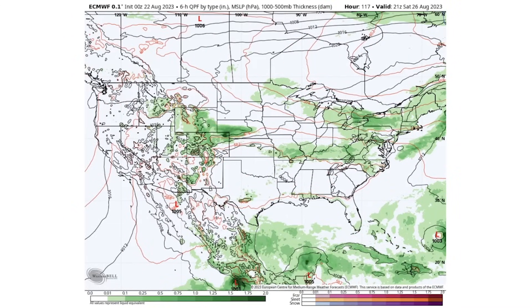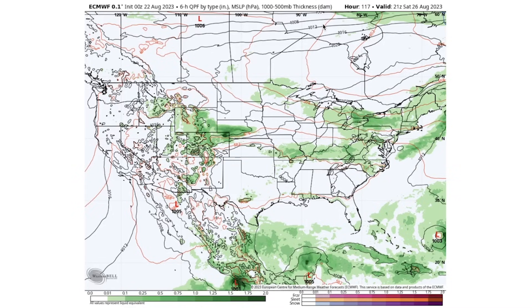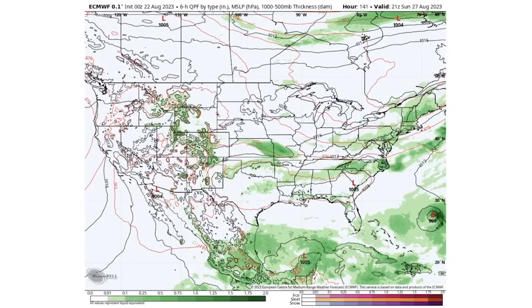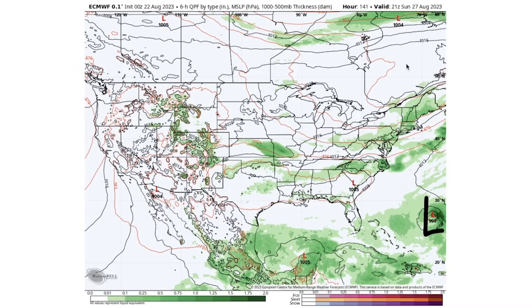Saturday looks pretty similar — activity from the Four Corner states up through the Plains, stretching a bit further south especially on the eastern end, making Saturday look a little more stormy. Sunday the 27th could see thunderstorm activity between the Rockies and the southern Plains, the deeper south, the Southeast, mid-Atlantic, and up into the Northeast — and that's where our tropical concern comes into view.